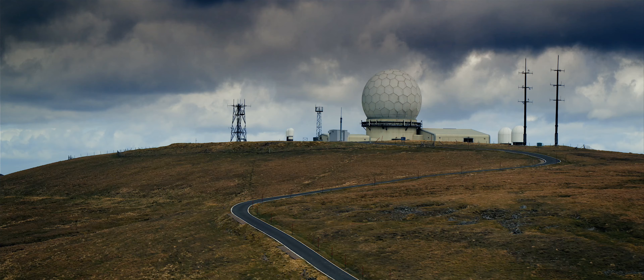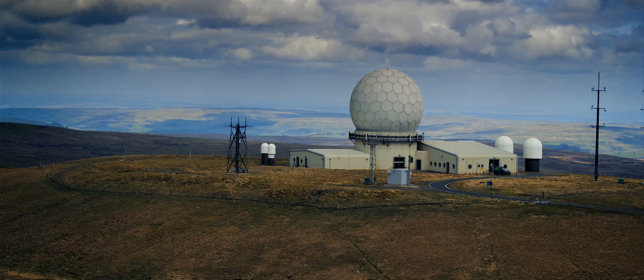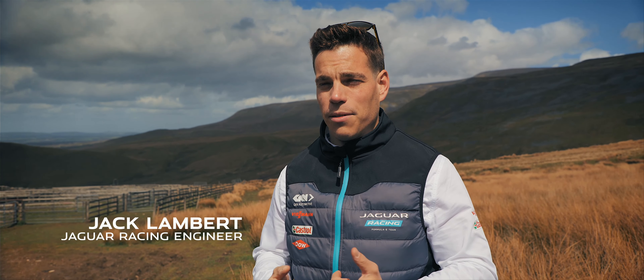Today I'm going Everesting, but I'll be doing it in the pure electric Jaguar I-PACE. To complete the Everesting challenge, we're going to drive up the hill to the radar station at the top. It's 547 metres of elevation, so we need to do it just over 16 times to complete the distance. The car's pre-conditioned, so the battery's fully charged, and with the Regen coming back down the hill, we've got more than enough power to complete the challenge.